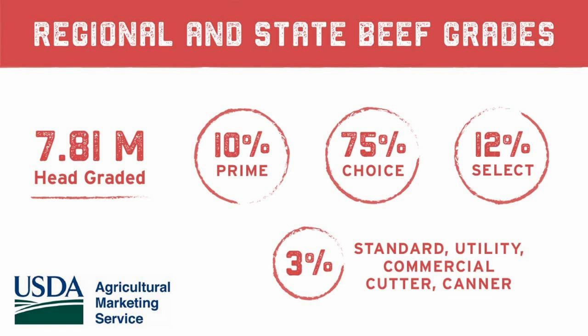The remaining two and a half to three percent of beef harvested falls into the lower five grades, which are standard, commercial, utility, cutter, and canner. Those lower grades are typically cattle that have been herd animals — bulls and cows, dairy cattle — and that beef will end up being more budget-priced beef. It may be an in-house store brand that's blended with some other ground beef to create a product aimed more at a price point.